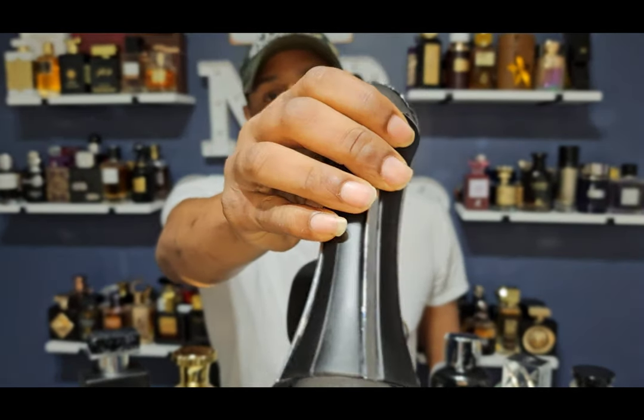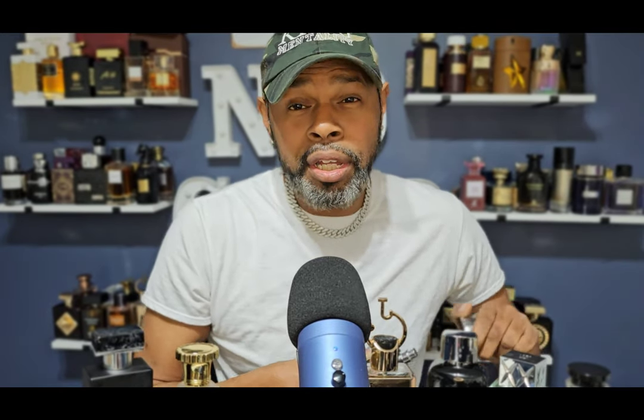Coming in at number three is Lattafa's Winners Trophy. I've gotten so many compliments on this in the winter, so I just know in the springtime it's really going to do what it's supposed to do. This is closely inspired by Valentino Uomo Born in Roma Intense. You get a lot of mineralic notes in the top with some lemon freshness — it's woody and aromatic. Five sprays of this and you're good. Not overly sweet, just good. It just blew up the whole space right now. I'm really looking forward to it.